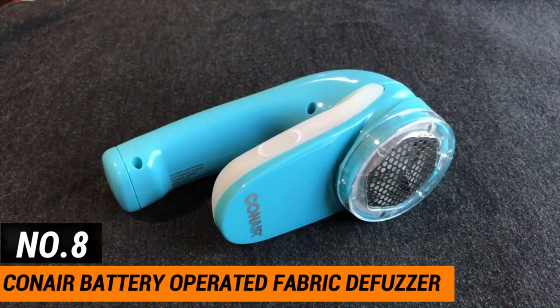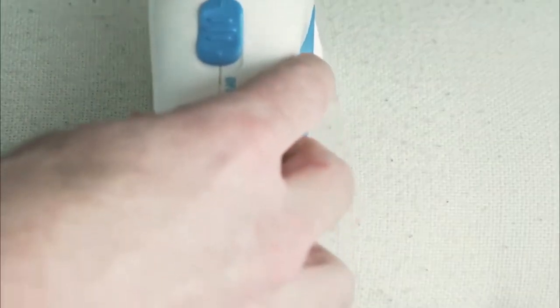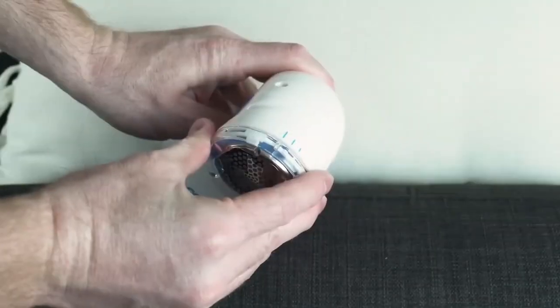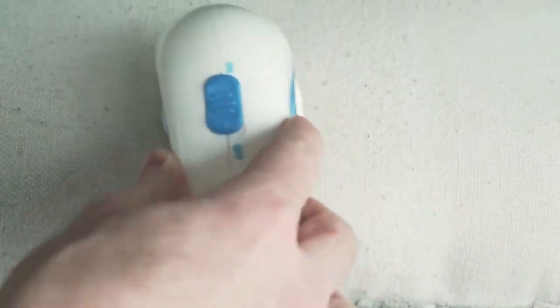Number 8: Conair Battery Operated Fabric Defuzzer. We've all had that horrible feeling when our clothes come out of the wash all fuzzy. Before, there was no way to stop the unpleasant pilling that sometimes happens, but now there is. The Conair Battery Operated Fabric Defuzzer has a grade of 4.5 stars and about 75,000 ratings. It comes in six different colors and shaves your fabric to get rid of pills, broken and tangled threads, and lint, then sorts these into a retractable lint catcher, making it easy to throw them away.